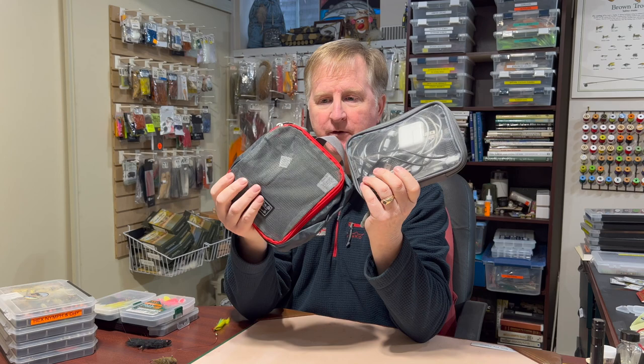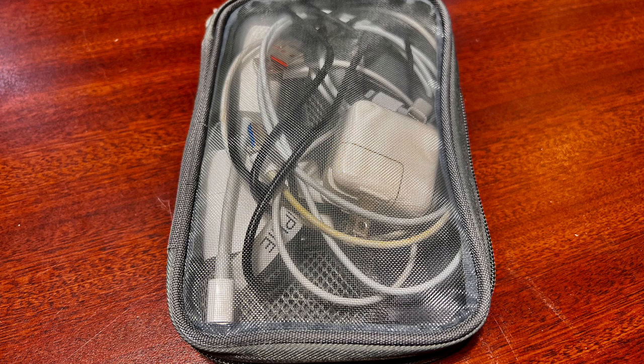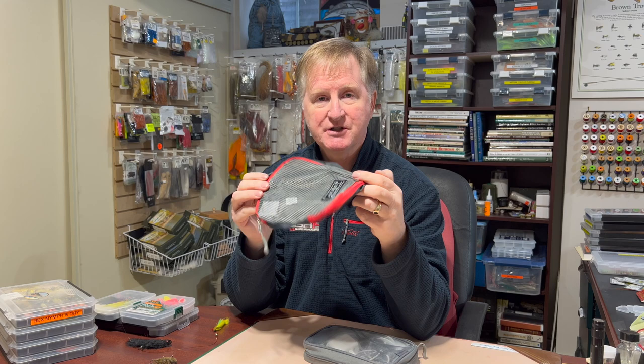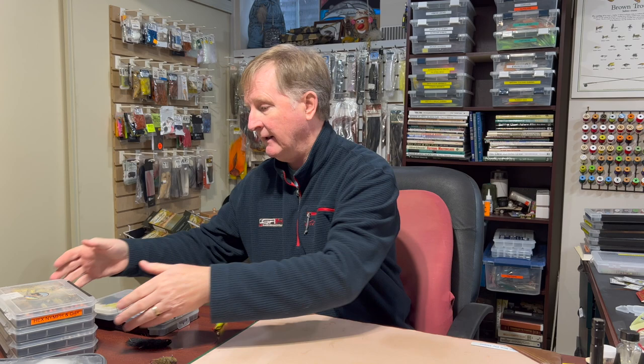The next item is cubes. My daughter actually got me into these. I use them for my backpack — whether it's my carry-on with my laptop, book, and headphones, or for travel accessories. When I go to Patagonia and Chile, I need different plugins and European adapters. You can put all of that in these bags. They're see-through and mesh, so you can organize all your little bits and pieces instead of having them loose or in a plastic bag.